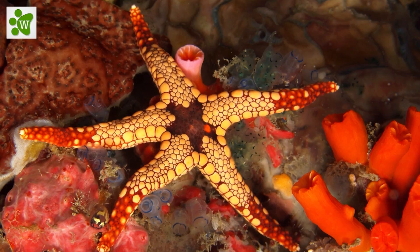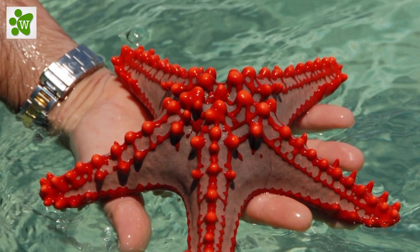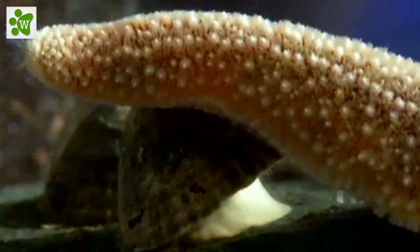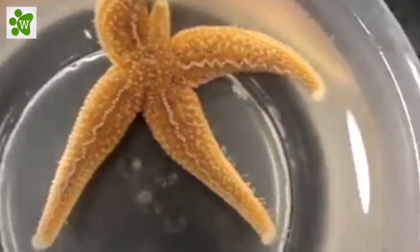Instead of blood, sea stars have a water vascular system in which the sea star pumps seawater through its sieve plate, or madreporite, into its tube feet to extend them. Muscles within the tube feet retract them. Sea stars move using hundreds of tube feet, which are located on their underside.